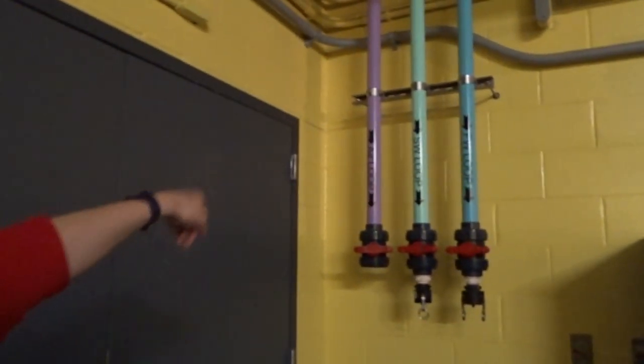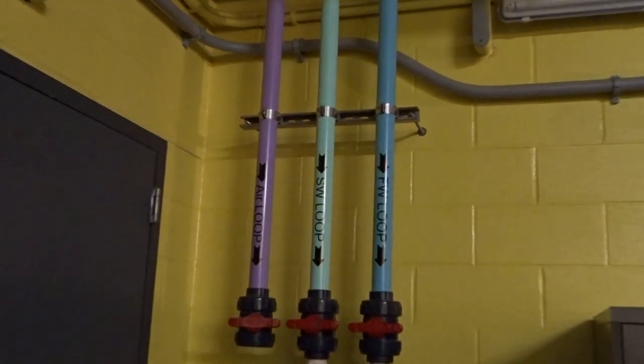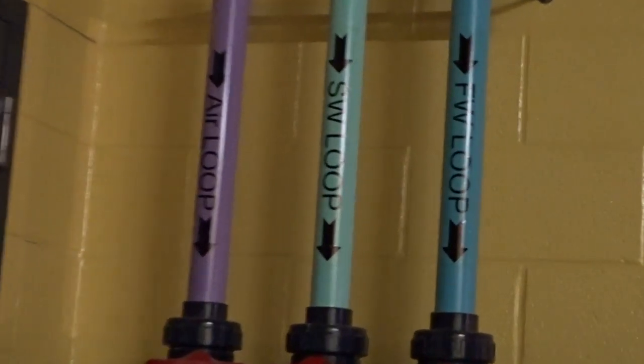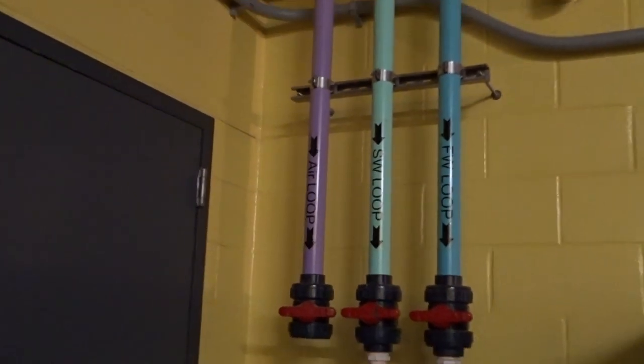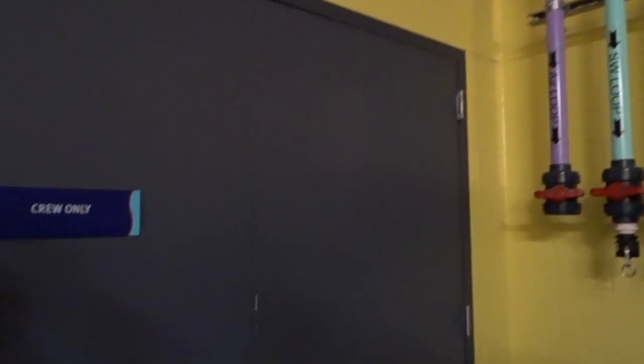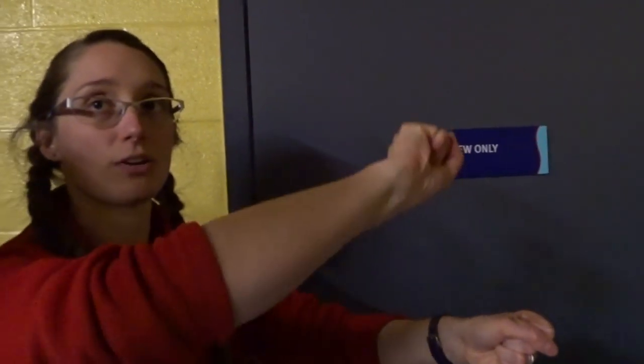All the pipes are labeled. They carry oxygen, salt water, and fresh water, and the system runs through the whole building. If we ever need anything from any of these pipes, we can just put a bucket underneath and get what we want.